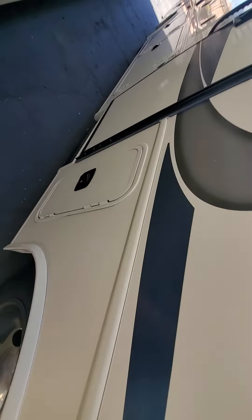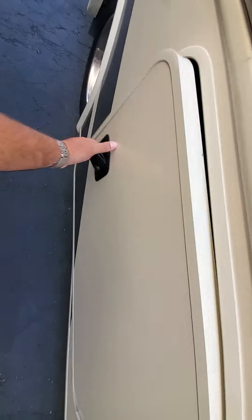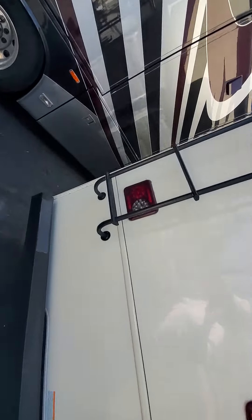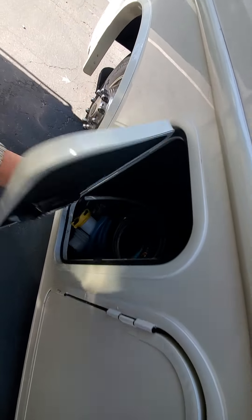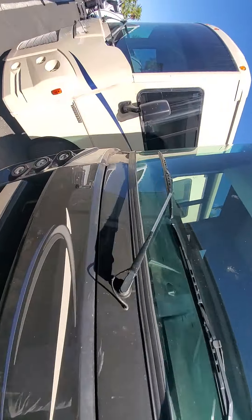This one is coming in on the 18th. Storage awnings, it's 27 feet. Bigger gen, so it probably has two ACs, 5,500 watts. Two slides on the driver's side.